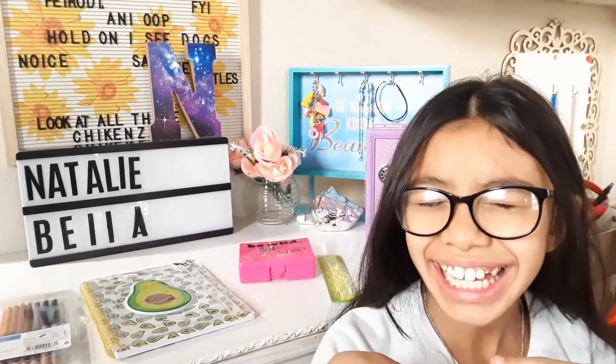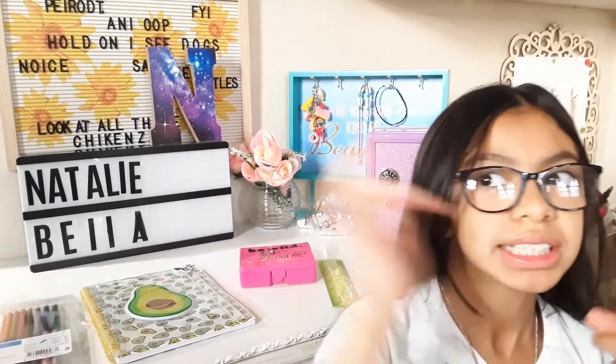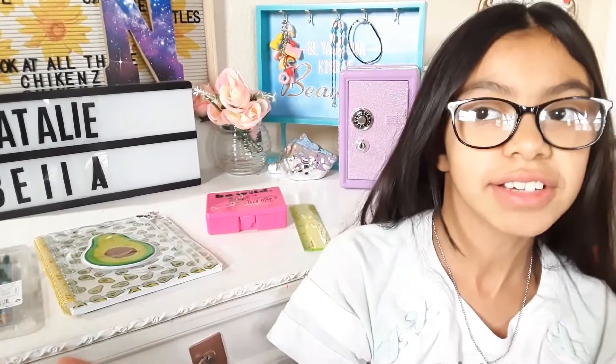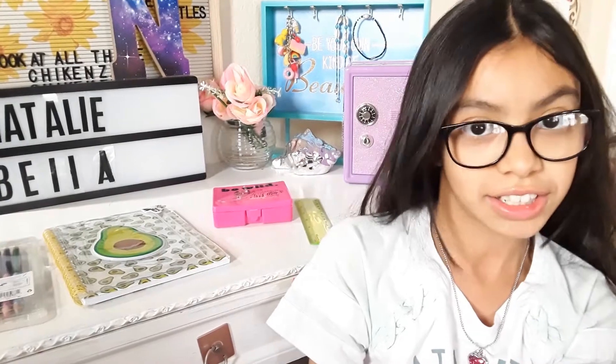Brains and Beauty will be on every single Wednesday, where I'm going to be showing you slime, experiments, DIY things, and many more. I'll be showing you guys every single thing used in life that is not being taught in school but is good for us to learn.